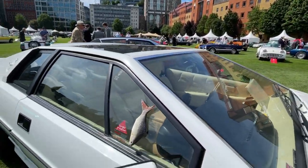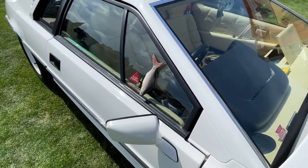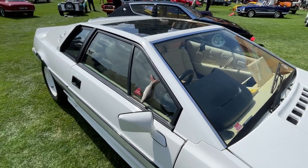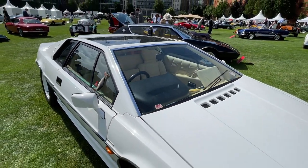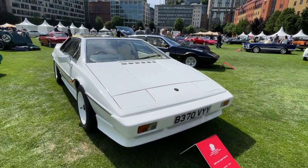There's a fish — and those of you that know the Esprit from the Bond movie The Spy Who Loved Me will completely get that reference. It's a really nice and quite funny touch. What a beauty. Let's see what else they've got here.